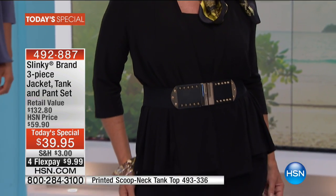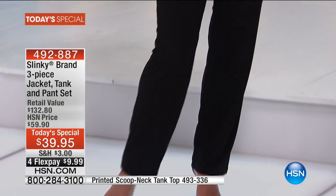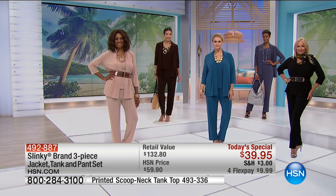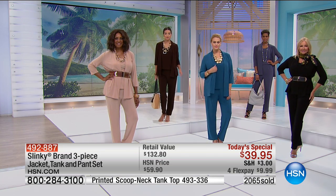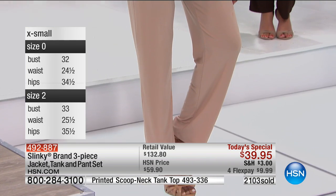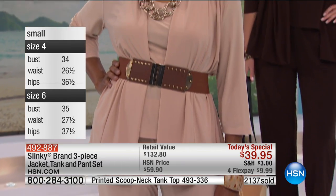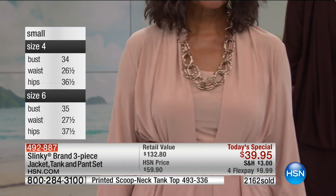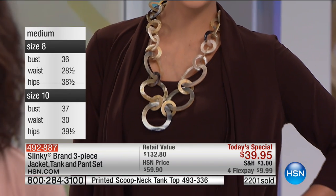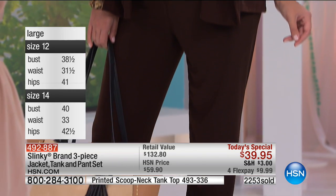Do not wait any longer — you need to be fast to get your size and color. The phone lines are crazy. We have almost 3,000 people joining us, so shop with your iPhone, your iPad, go to hsn.com — that's going to be the quickest way to get in and see all the colors. Do not go to sleep. This is one of those today's specials that will be gone early in the day.